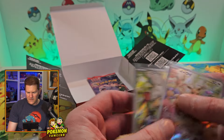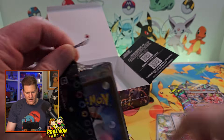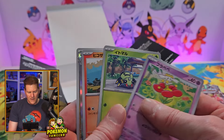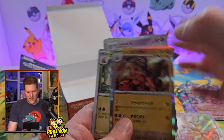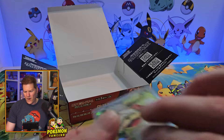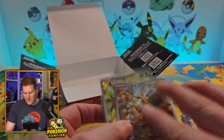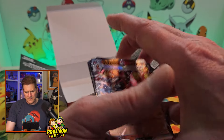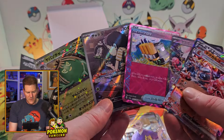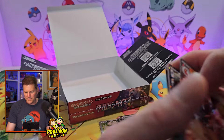Not a huge hit, but that was still a fun box. One pack to go — I don't expect anything in here. I'm not sure how many EXs I would get, I think I got all of them. And there he is — Suiyan Growlithe. Very cool, not too bad.